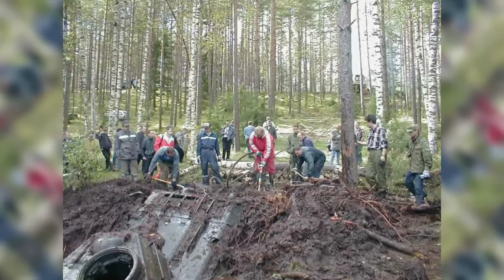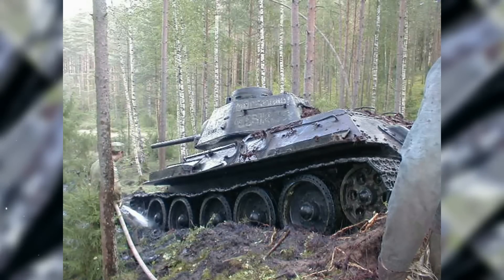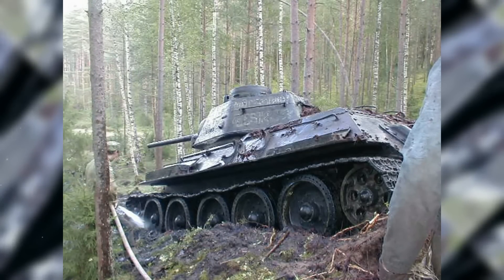A lot of digging, repositioning, and pulling was required to pull this tank out of the mud. This is obviously no easy job. It was a tank from World War II in perfect condition.